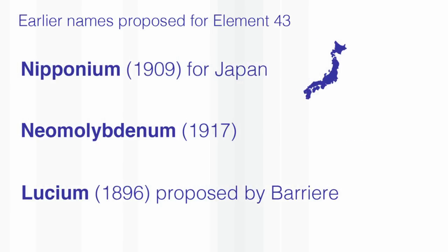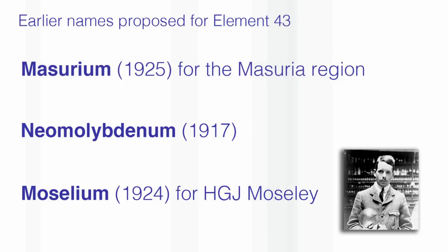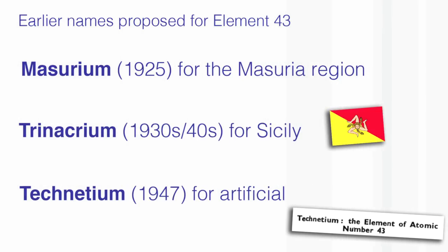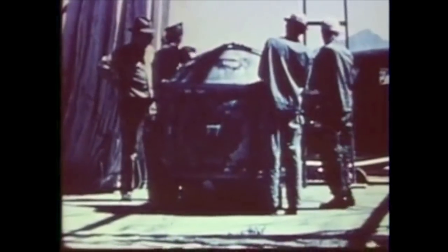Can you imagine that? The paper was published in 1937 and nothing happened till the Second World War. Then, in the Second World War, there was the Manhattan Project, the development of nuclear weapons, and lots of new synthetic elements were discovered, particularly plutonium, which had never been discovered before.